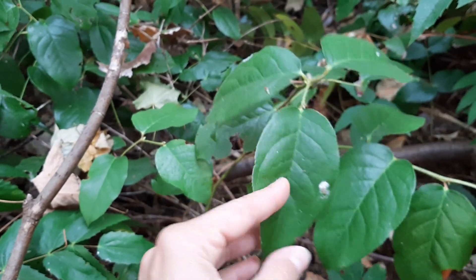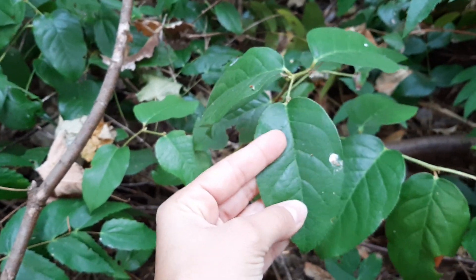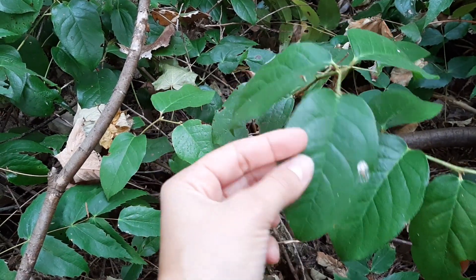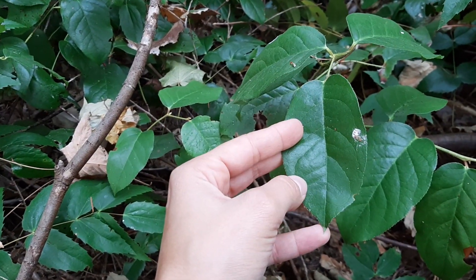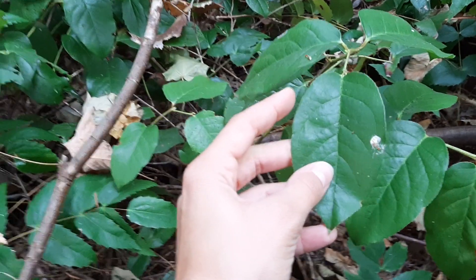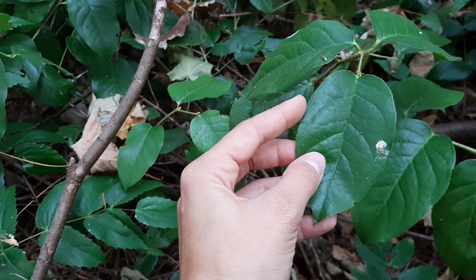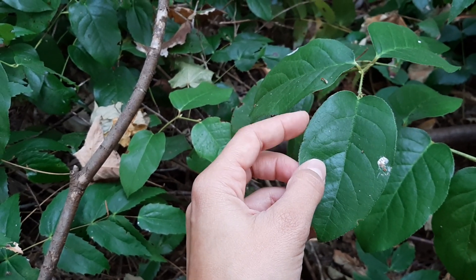For our purposes though, identifying this one is also fairly easy. It's got these tough leathery leaves, and the leaves are not compound — this is just one single leaf here. You can see that it's kind of egg-shaped and then it has a little bit of a point at the end. We've also got some fine toothing on the edge. Not sure if we can see it in the video, but you can kind of feel it with your hands — very, very fine toothing there.